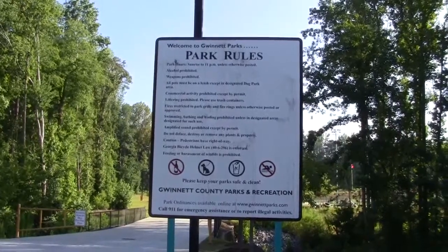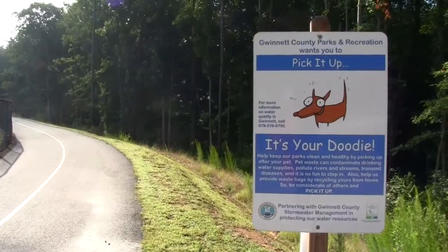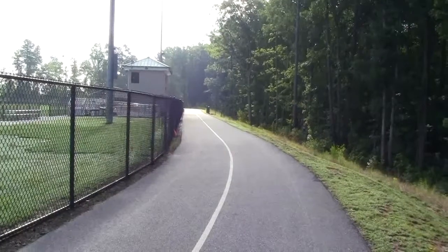These are the park rules. I'm going to start my walk here by the pickup sign by the football field. This track is a third of a mile long and it runs around the football field.